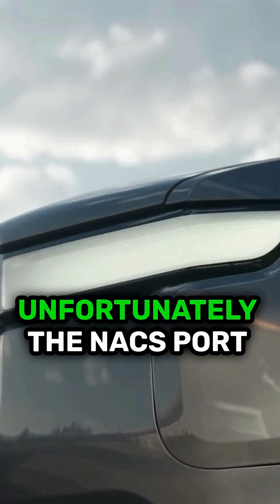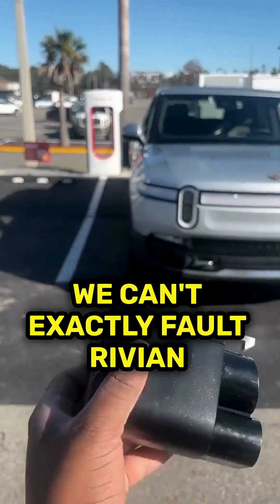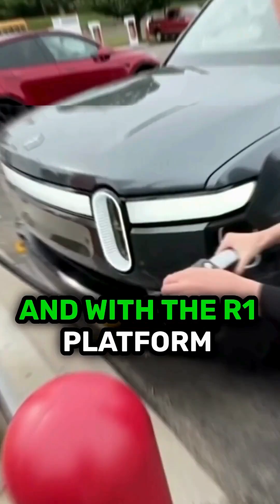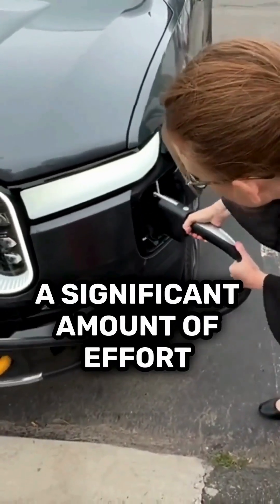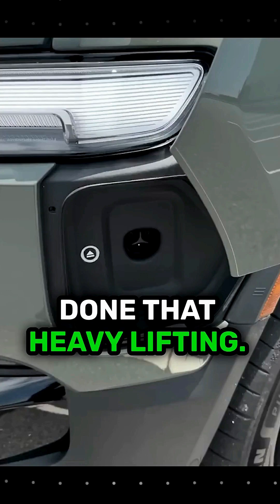Now, it's worth noting that, unfortunately, the NACS port is still on the wrong side. We can't exactly fault Rivian for this. After all, it was Tesla that decided to make its chargers so short before opening up the charging network. And with the R1 platform already being tooled for its charge port to be in this location, it would take a significant amount of effort to relocate it. Thankfully, the R2 has already done that heavy lifting.